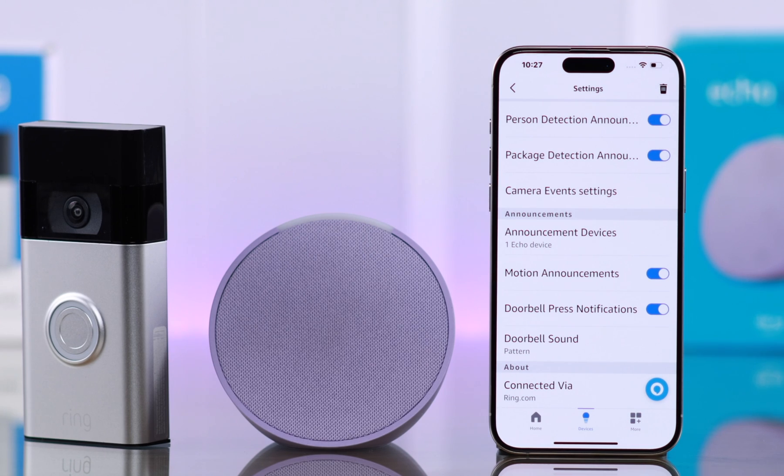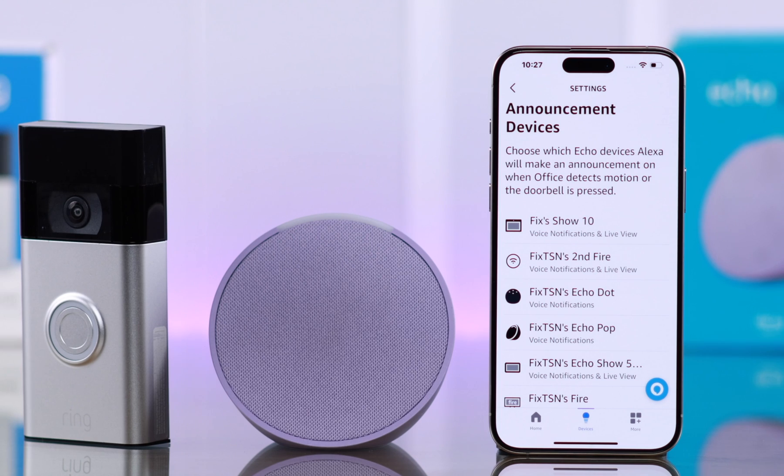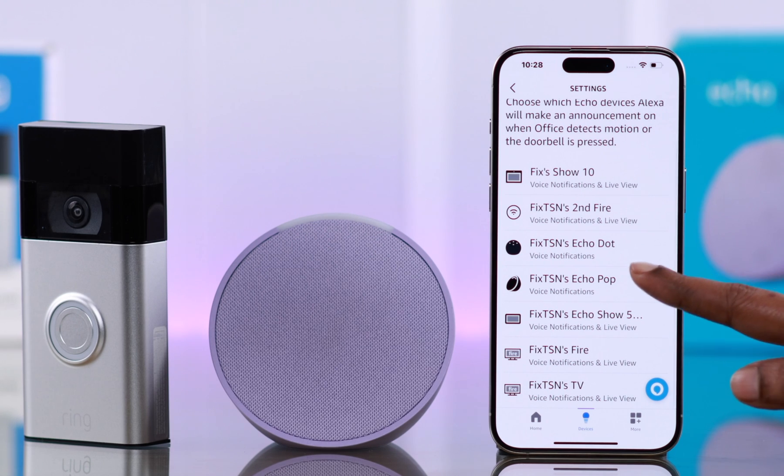In this list, go ahead and turn on all the Announcement Settings you want Alexa to notify you about. After that, go to Announcement Devices. From here, you can select multiple devices. For this video, I'm going to tap on and select Echo Pop.